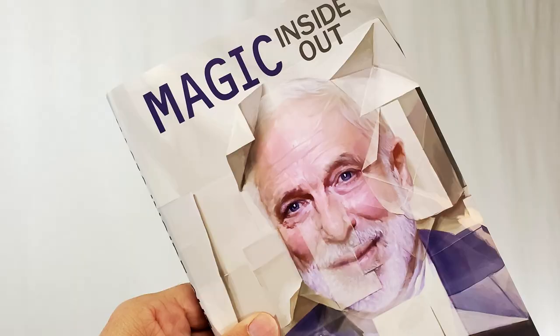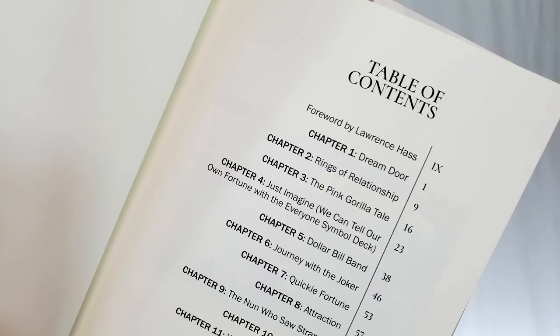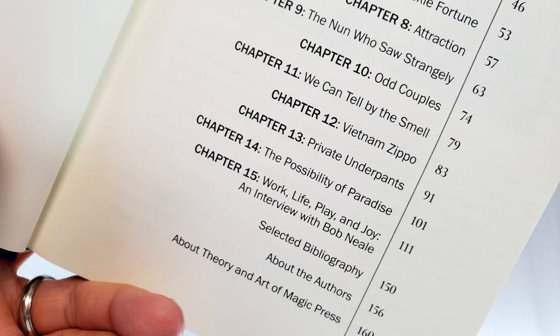It's not just card tricks. There's tricks in here with circles, tricks with paper, some money stuff, a cigarette thing, a trick with a Zippo lighter, and even a trick with a pair of dirty little boy's underwear.